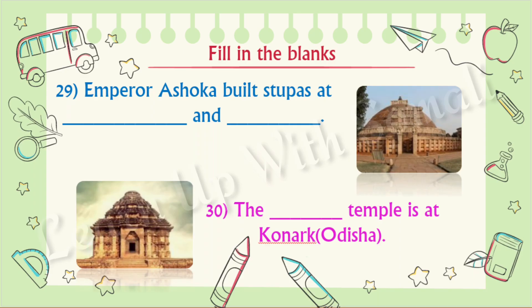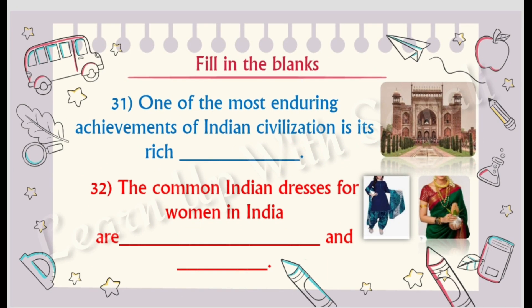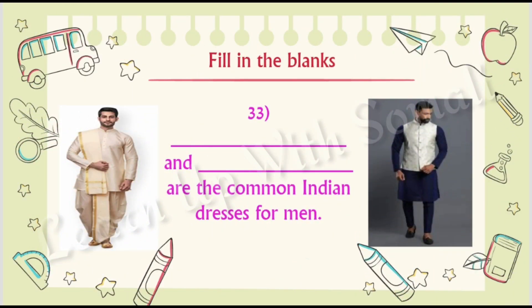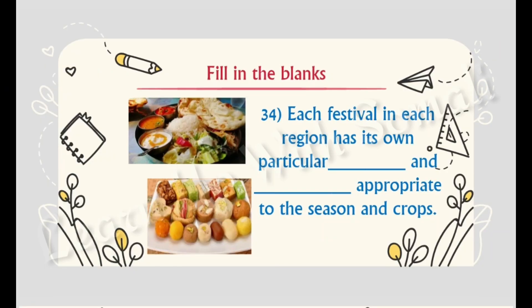Number twenty-nine: Emperor Ashoka built stupas at Sanchi and Sarnath. Number thirty: the Sun Temple is at Konark, Odisha. Number thirty-one: one of the most enduring achievements of Indian civilization is its rich architecture. Number thirty-two: the common Indian dresses for women are salwar kameez and sari. Number thirty-three: kurta dhoti and kurta pajama are the common Indian dresses for men. Number thirty-four: each festival in each region has its own particular food and sweets appropriate to the season and crops.